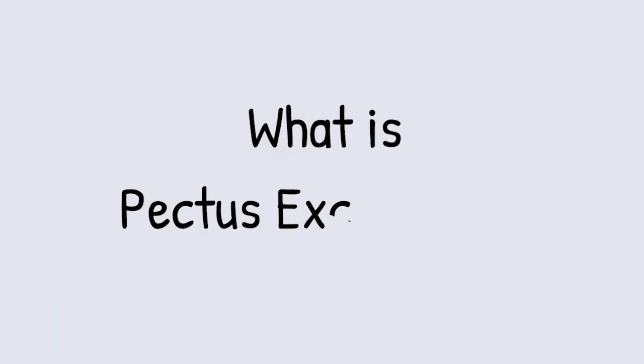I'm Dr. Rebecca Brown and I'm a pediatric surgeon at Cincinnati Children's Hospital Medical Center. And I'm Vic Garcia, also from the Cincinnati Children's Hospital Medical Center, and I'm here to talk to you about pectus excavatum.